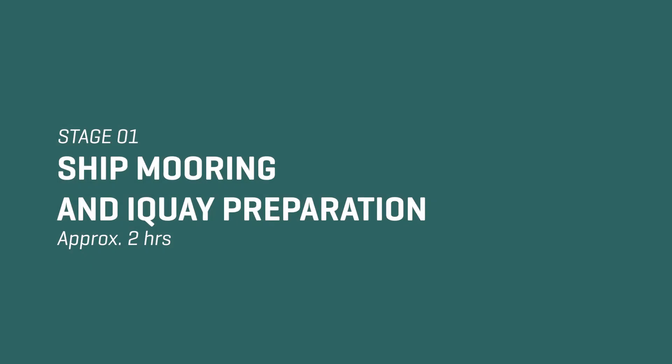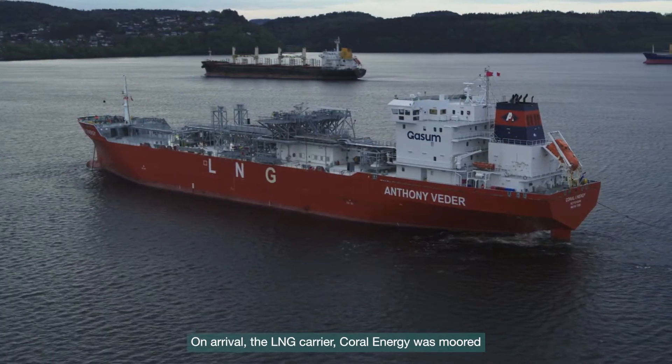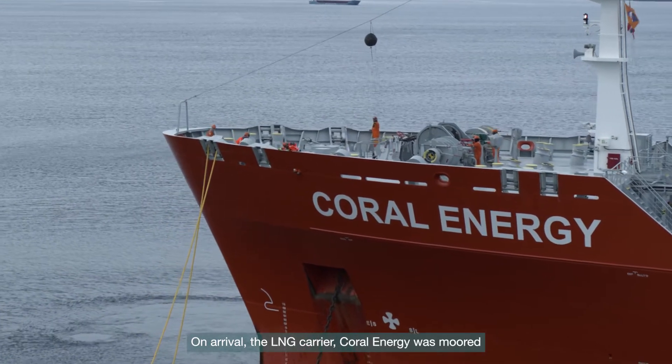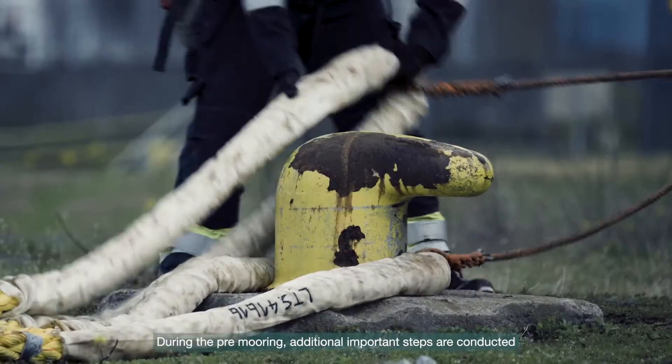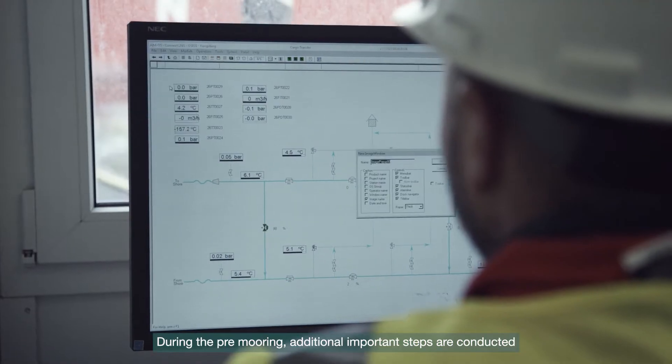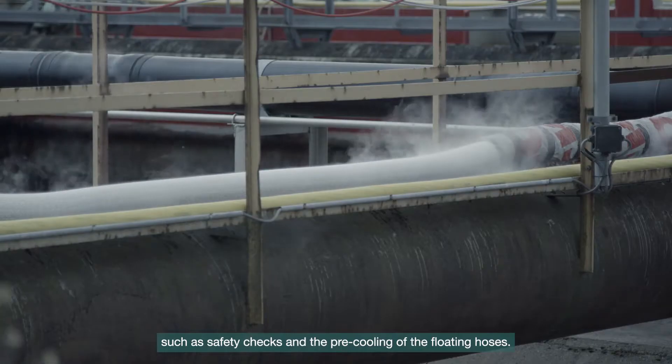Stage 1: Ship mooring and iKey preparation. On arrival, the LNG carrier Coral Energy was moored in a pre-installed buoy mooring system. During the pre-mooring, additional important steps are conducted such as safety checks and the pre-cooling of the floating hoses.